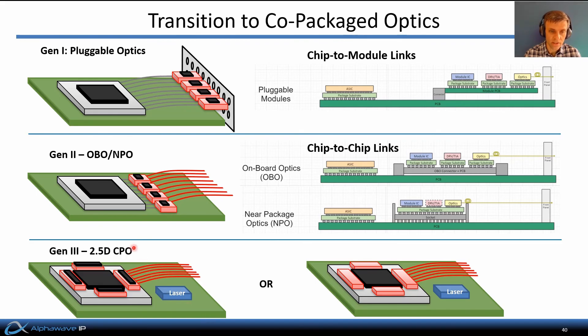Obviously there are a lot of complex trade-offs being made as we go back and forth between these options — between overall power consumption, signal integrity, system costs, and power density. These trade-offs are going to dictate which of these approaches is preferred for various applications in the coming years.